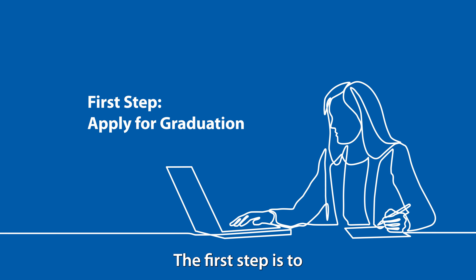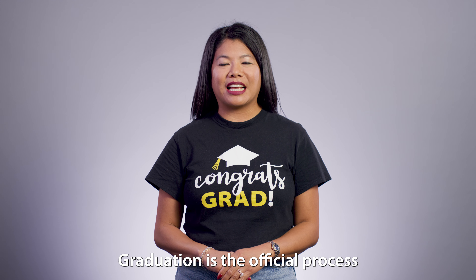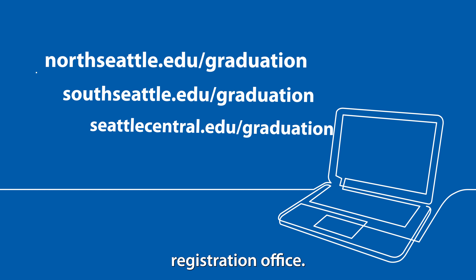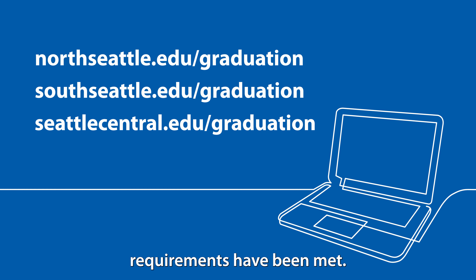The first step is to apply for graduation. Graduation is the official process of earning your degree or certificate. Apply for graduation through your college registration office — they will check to make sure all your degree or program requirements have been met.